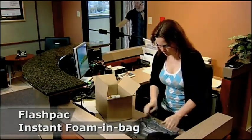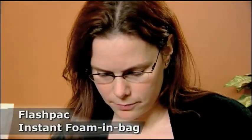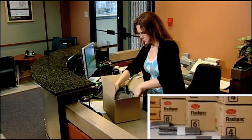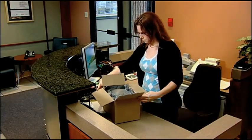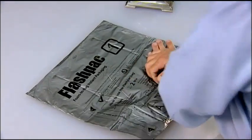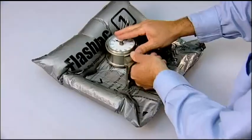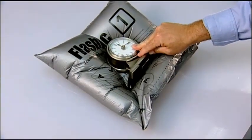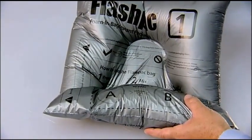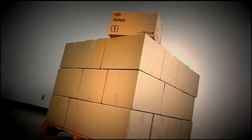FlashPak Instant Foam & Bag is the right solution for small volume users. Available in five sizes, it's convenient and can be used anywhere. Easy to use — just press and mix. Fast — it expands in less than 30 seconds. And space saving — one box will ship pallet loads of product.